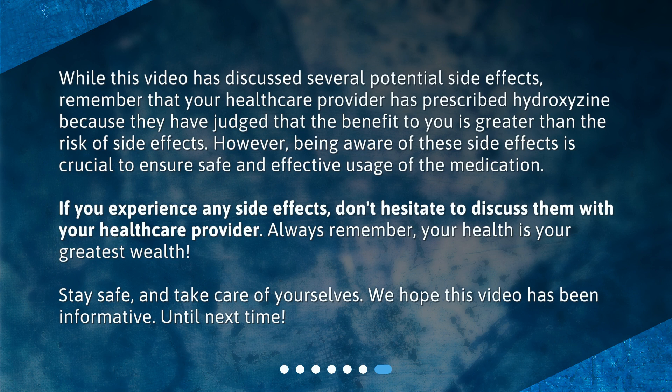Always remember, your health is your greatest wealth. Stay safe and take care of yourselves. We hope this video has been informative — until next time.